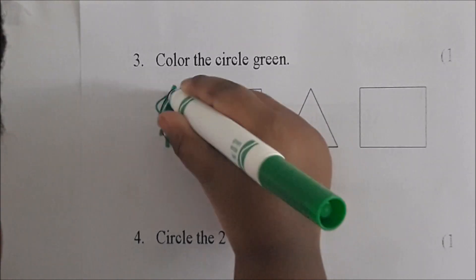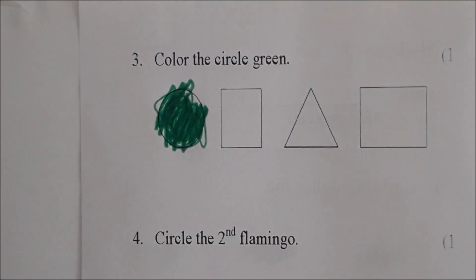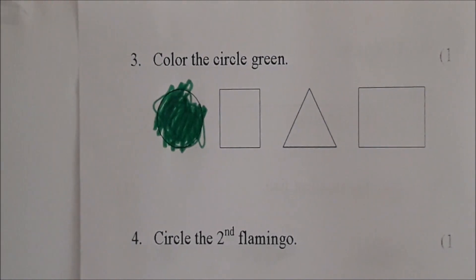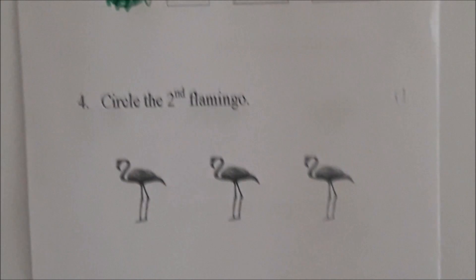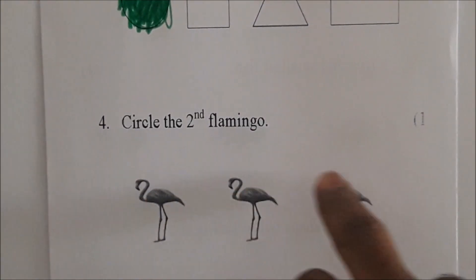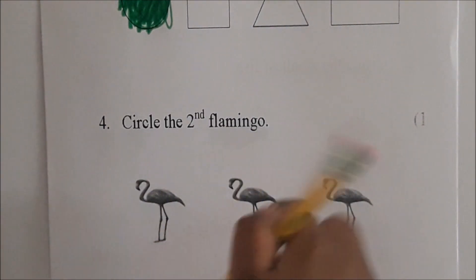All right, let me check it. Stop. Very good. Give me that. Here, pencil. Go to number four. We are at number four now. Circle the second flamingo. Which one is the second flamingo? Circle the second flamingo. Circle it.